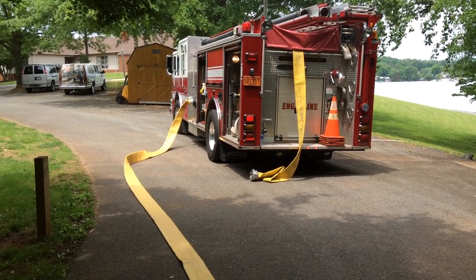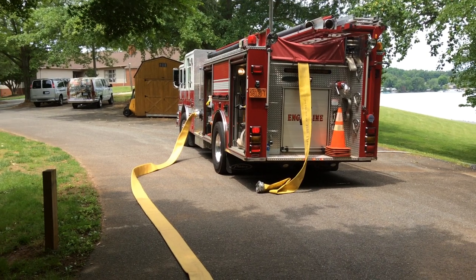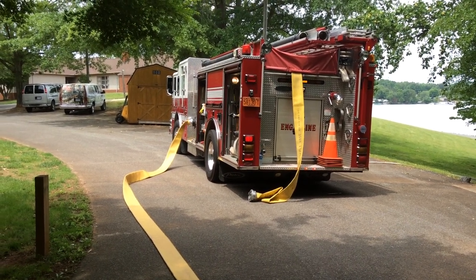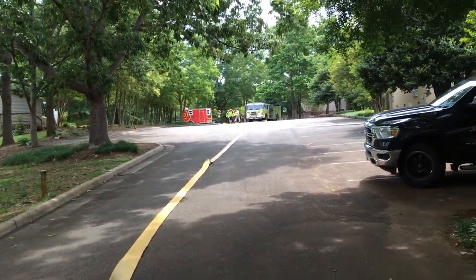First two minutes, first early minute of the drill here in Catawba County, North Carolina. Conover Engine 4 has laid out five-inch hose — they're going to be the attack engine. They've dropped 300 feet of five-inch.